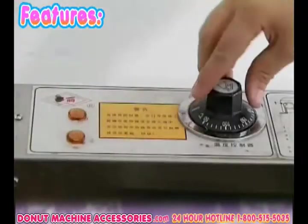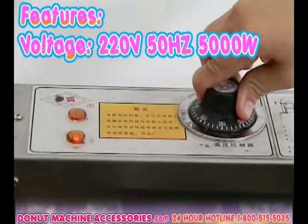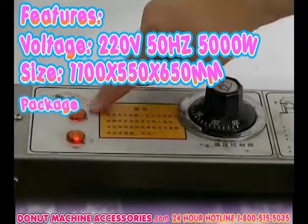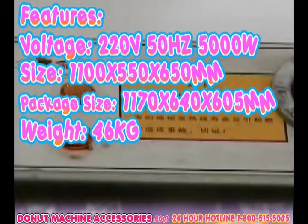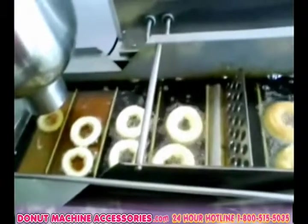Donutastic features: voltage 220 volts, frequency 50 hertz, and only 5,000 watts. Size: 1,100 by 550 by 650 millimeters. Packaging size: 1,170 by 640 by 605 millimeters. Weight: 46 kilograms. Material: stainless steel. High-quality and consistent-style donuts are produced with ease.